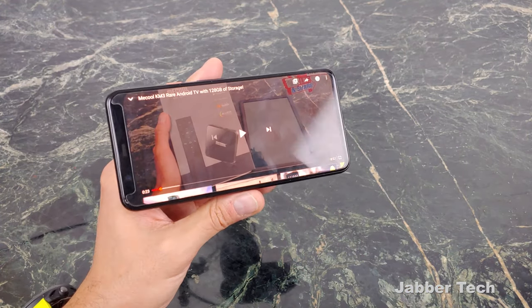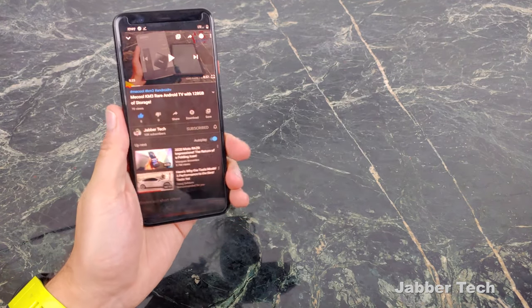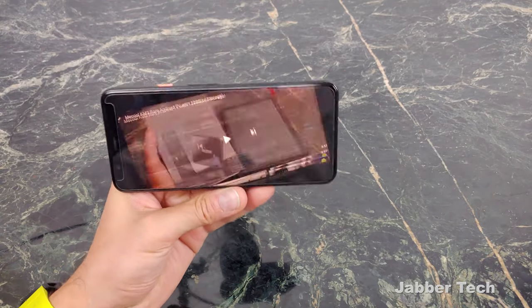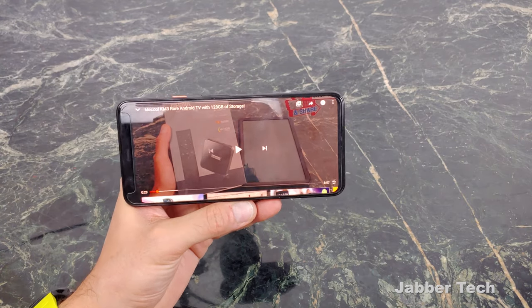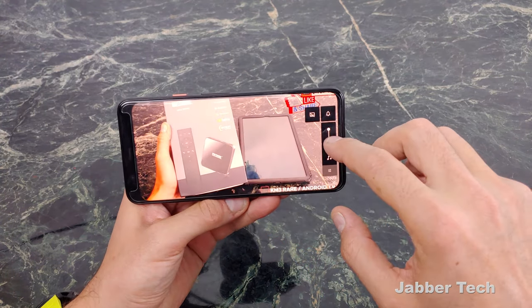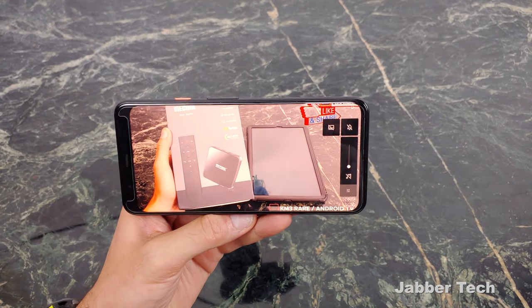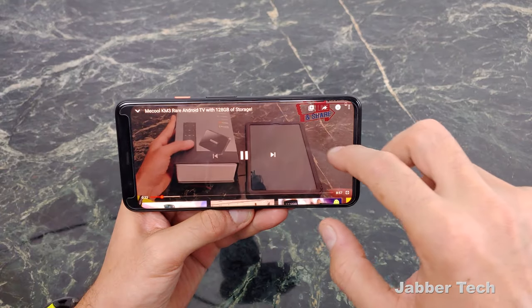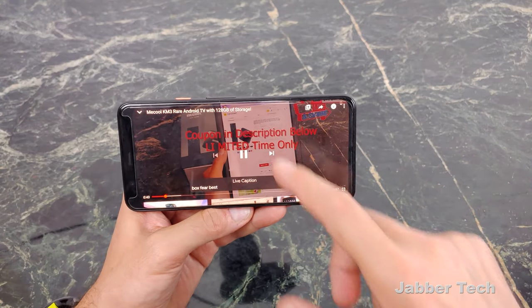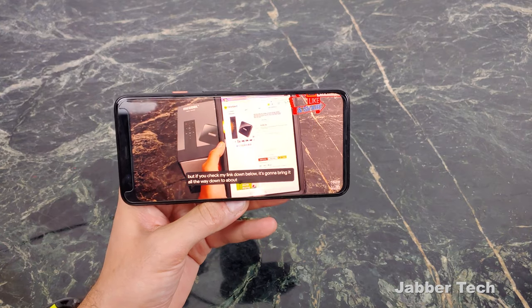What's really awesome about the Pixel 4 is you get some new tricks. You can access the Google Assistant by squeezing your phone or swiping up from the corner. What I really like is you now get live captioning that works on-device. If you're somewhere you can't listen to audio, just turn on the live caption feature and it'll work in just about every app. It works in real time and does a super awesome job.